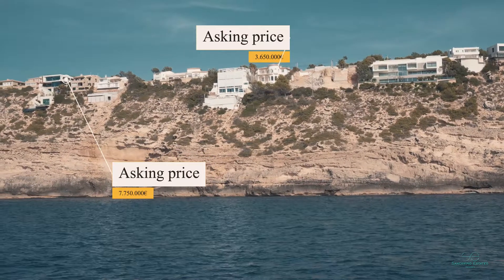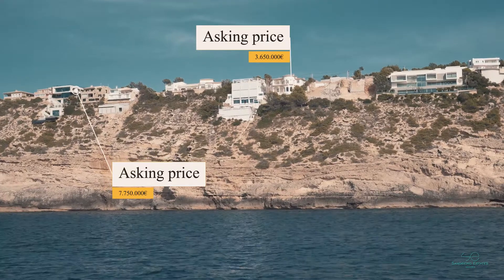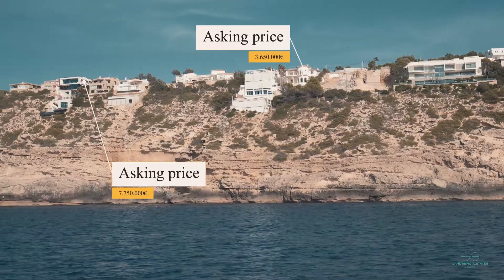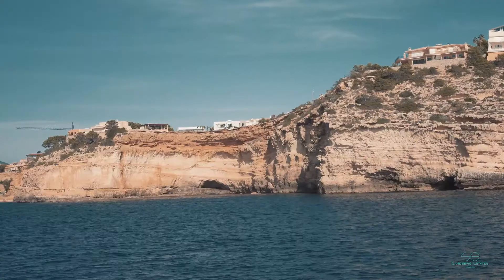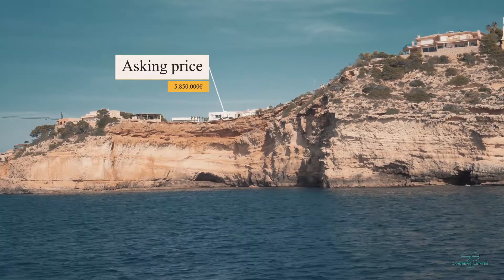We're now located in Puerto Adriano, which is close by the luxury harbor designed by Philippe Starck. As you can see up in the hills, we have frontline properties, some of which are currently for sale, as we're pinpointing now in this video.